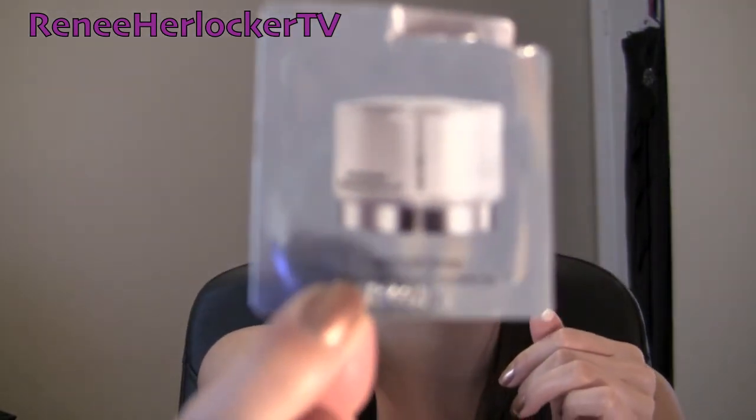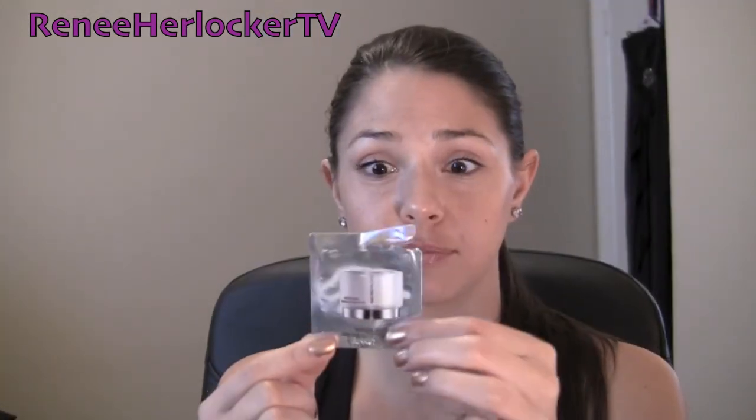A lot of people say to put on eye cream before your moisturizer, and I've been changing it up to see what I like — lately I've been doing moisturizer first, then eye cream. I haven't found an eye cream I absolutely love, so if you have one you recommend, send it my way. I've been using travel-size samples from Sephora. This one is the Amore Pacific moisturizing eye gel — it's paraben-free, which is very important. I've really liked it and you only need a little bit.